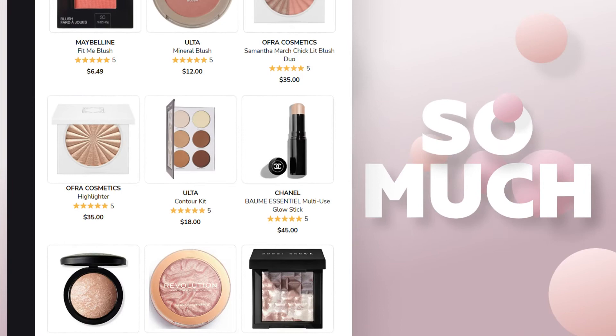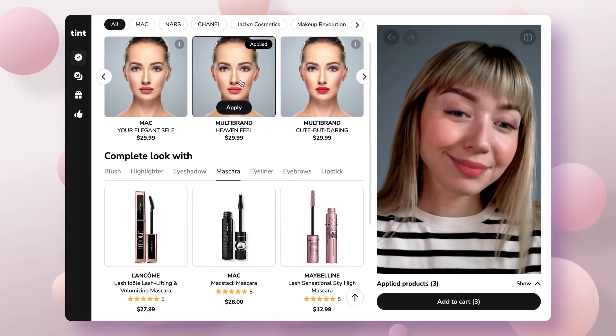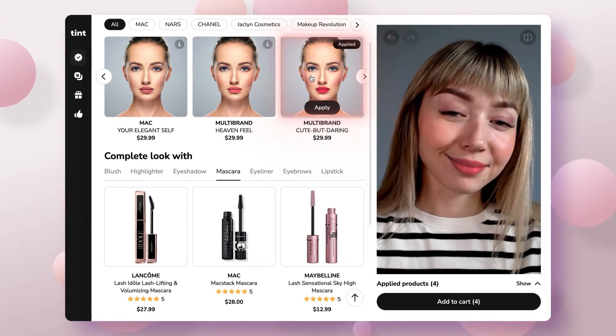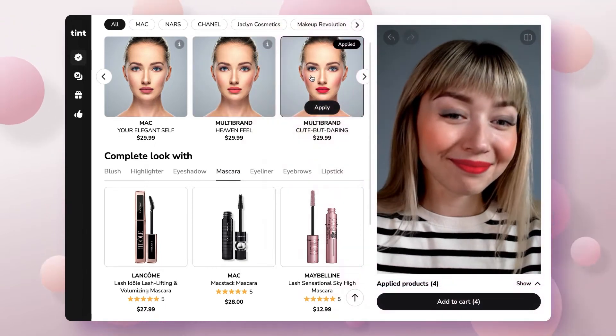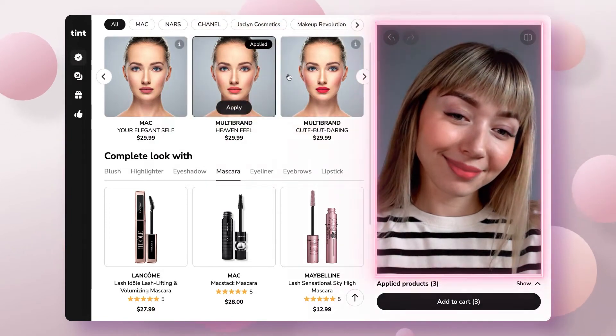Oh, there's so much here, but only products that work for me. My perfect look is ready. Let's compare it to the one I had. Both shades of lipstick suit me — I'll buy them all, why not?